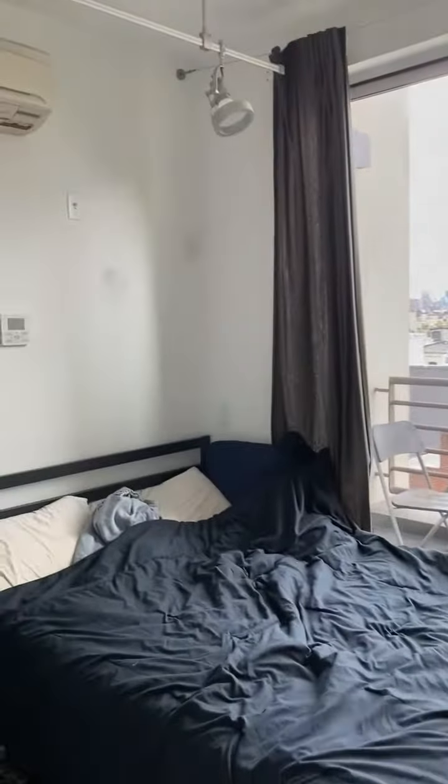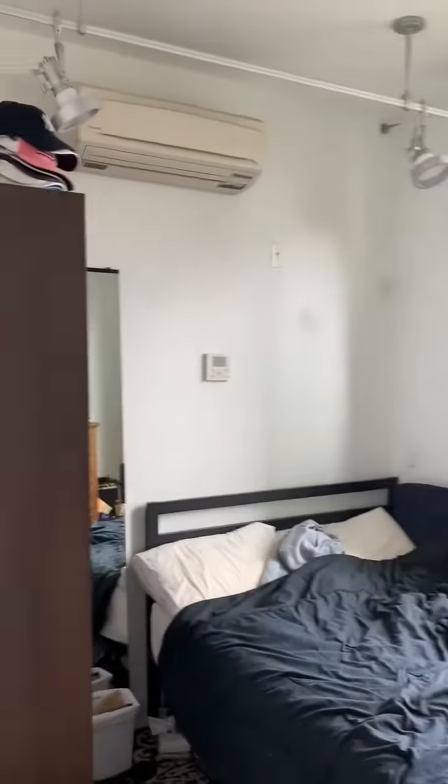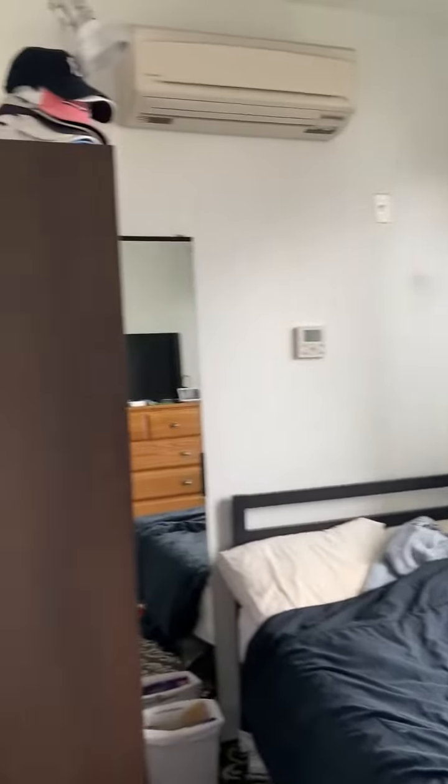Bedroom 3 has its own smaller balcony. So this is the smallest room, but again still fits a double bed, wardrobe, shelves etc.